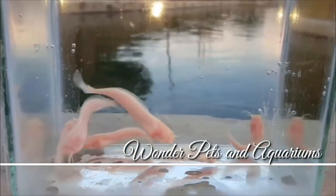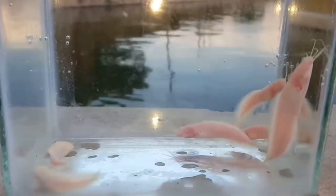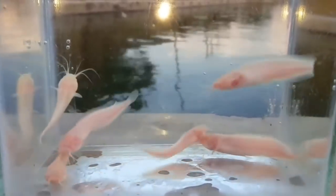Hey guys, I'm Haja here and welcome to Wanda Petsan Aquariums. This is an Albino Walking Catfish. If you look at the usual aquarium shops, you can tell this is an Albino Catfish.